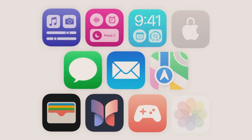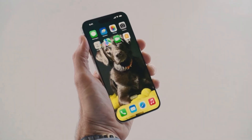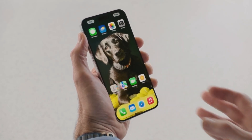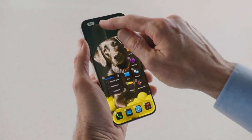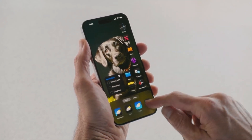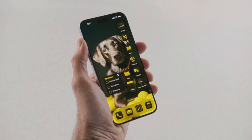iOS 18 is all about personalization and staying connected. You can customize your iPhone with greater ease, arranging apps and widgets to perfectly frame your favorite wallpaper. The new dark mode offers a sleek appearance for app icons, which you can tint to complement your background, allowing for a highly personalized aesthetic that adapts to your preferences and style.